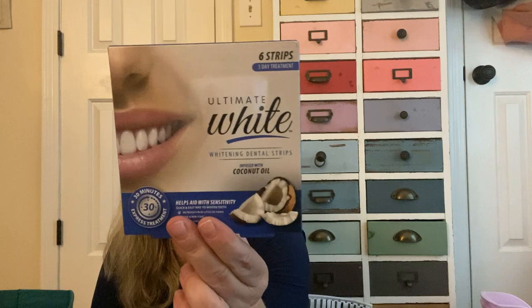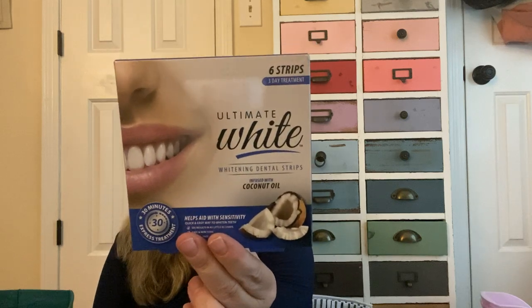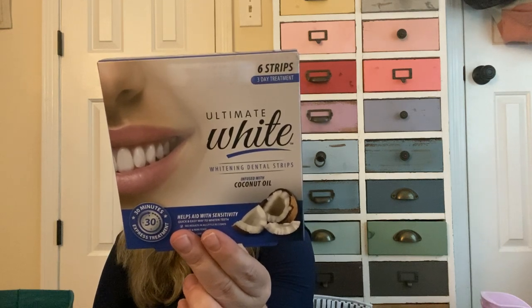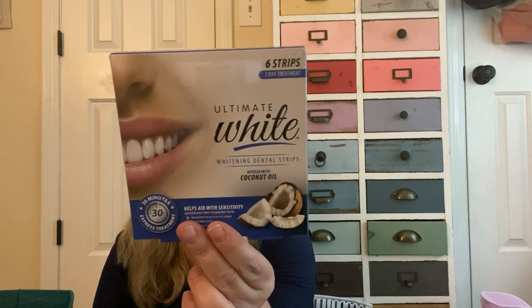I picked up a bottle of Diet Coke — $1.25 for 1.25 liters. May not be the best deal. I also picked up these teeth whitening strips — I've used them before and I think they work well. You get six strips, which is three days of treatment. Use for 30 minutes once a day for three consecutive days — they won't whiten old fillings, crowns, or dentures. My son uses these too. There's also a charcoal variety, which I've never used.